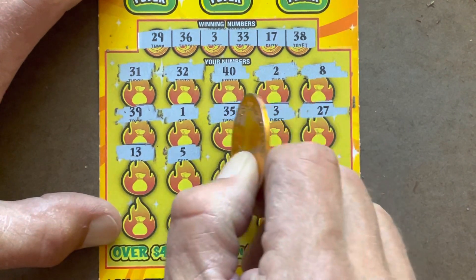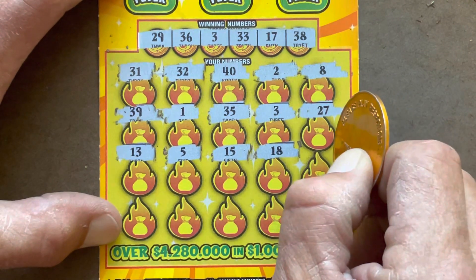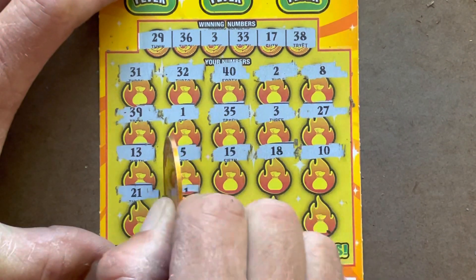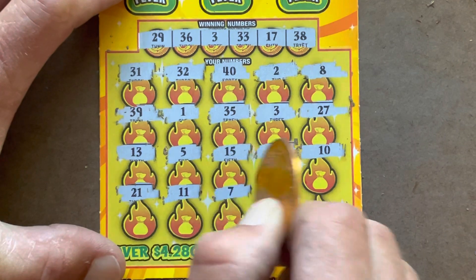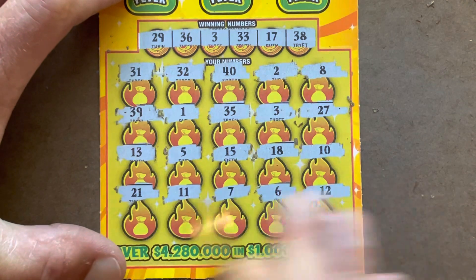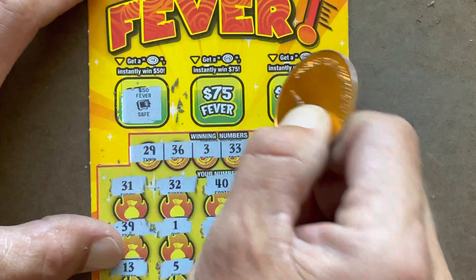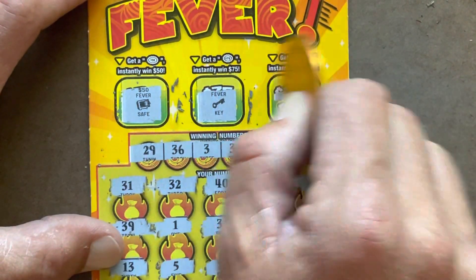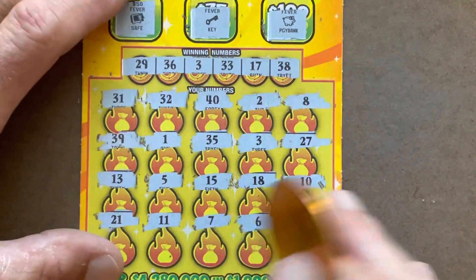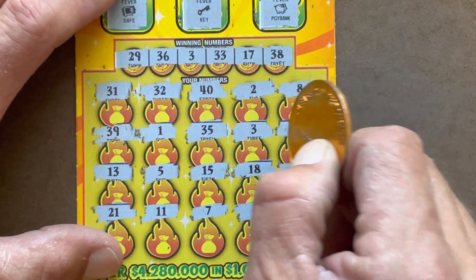Come on. 5, 15, 18 — one off. 10, 21, 11, 7, 6. Last shot — it's a 12. Let's check our bonus spots. We got a safe, we got a key, and we got a piggy bank. So we've just got the single match on number 3.